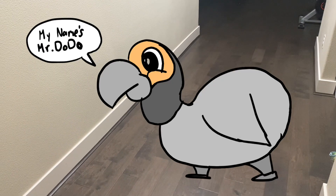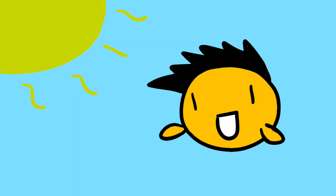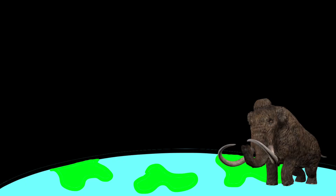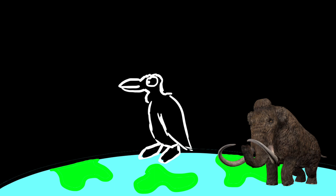Oh man, what a long day of sleeping for 10 hours straight. I cannot wait to go downstairs and get— What is that? My name is Mr. Dodo. You know, I never realized how cool it would be if extinct animals existed today. There are so many fascinating animals out there like the woolly mammoth, great ox, and especially the dodo bird.